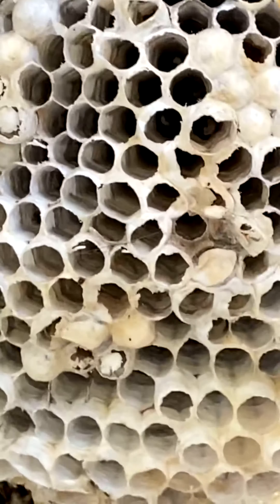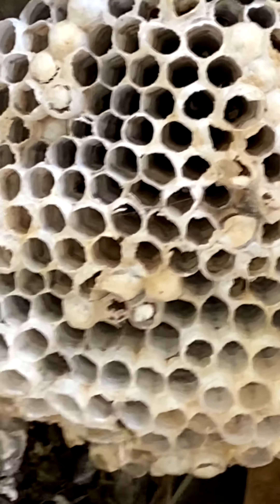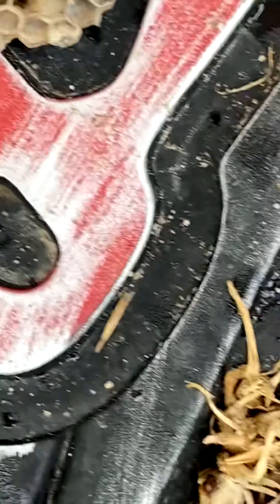Ew, yuck! They probably live in this one. I'm gonna get this other one down. That's crazy — there were so many wasps at some point. Millions can live in that one. Oh, it's tiny. What is that thing?